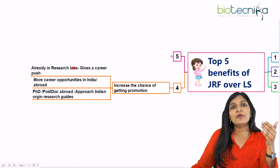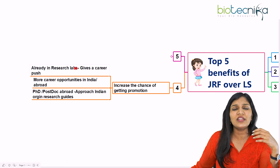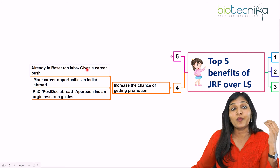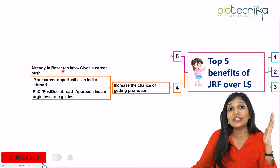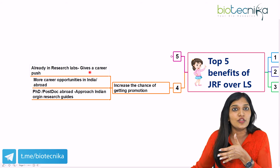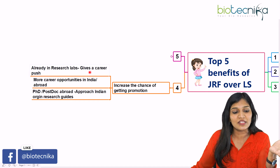It increases the chance of getting promotions in India as well as abroad. For example, suppose before qualifying the CSIR examination, you joined a CSIR laboratory as a project assistant with a package of ₹20,000 to ₹25,000. When you were in that period, you qualified CSIR JRF. At that time, in the same laboratory, you can be promoted to JRF and then SRF. So if you're already in a research lab, it gives a career push — you don't have to look for a new PhD laboratory admission but can stay in the same lab.